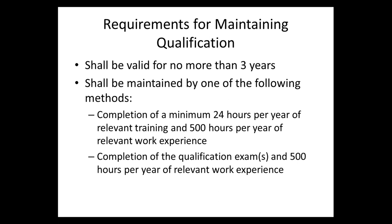The requirements for maintaining a qualification: certifications shall be valid for no more than three years. During those three years, the certification shall be maintained by either completion of a minimum of 24 hours per year of relevant training and 500 hours per year of relevant work experience, or re-completion of the qualification exams plus 500 hours per year of relevant work experience. Those who have not had the 24 hours per year of relevant training are going to have to retake the exams.